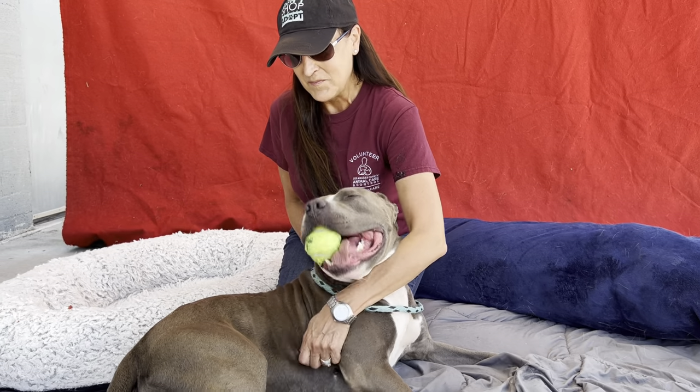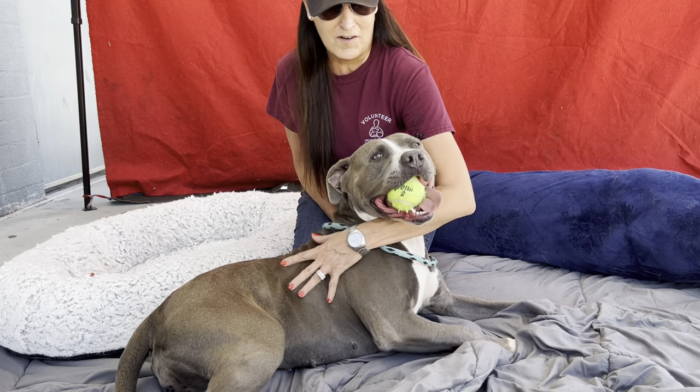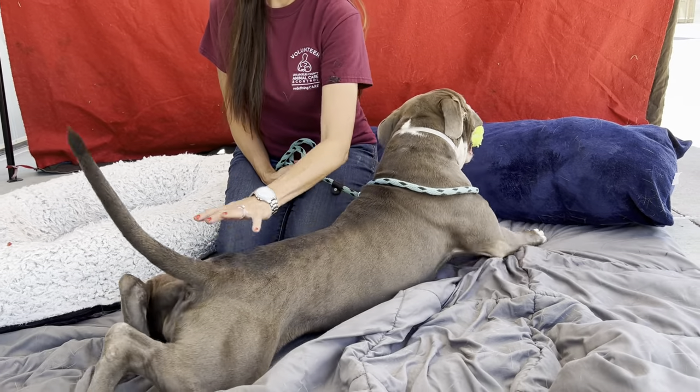So come on down to the shelter and get yourself a Lola — a land seal, a big old land seal. And we'll even throw in a free ball. Take care.